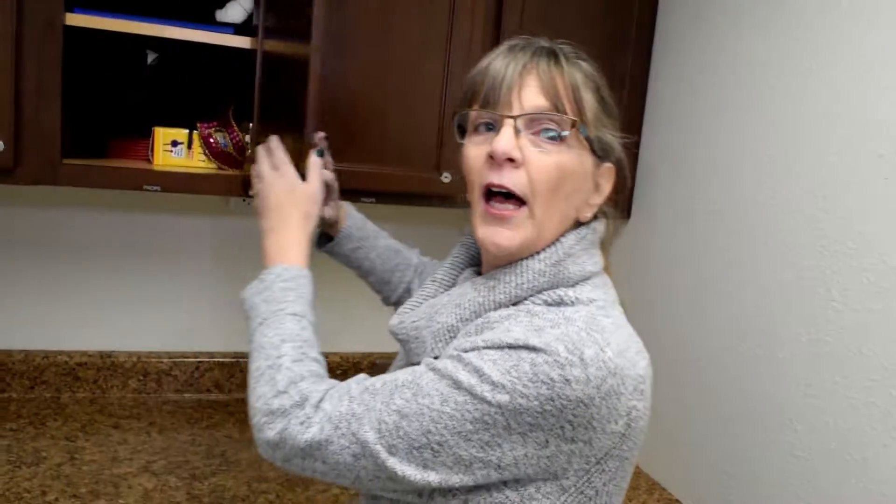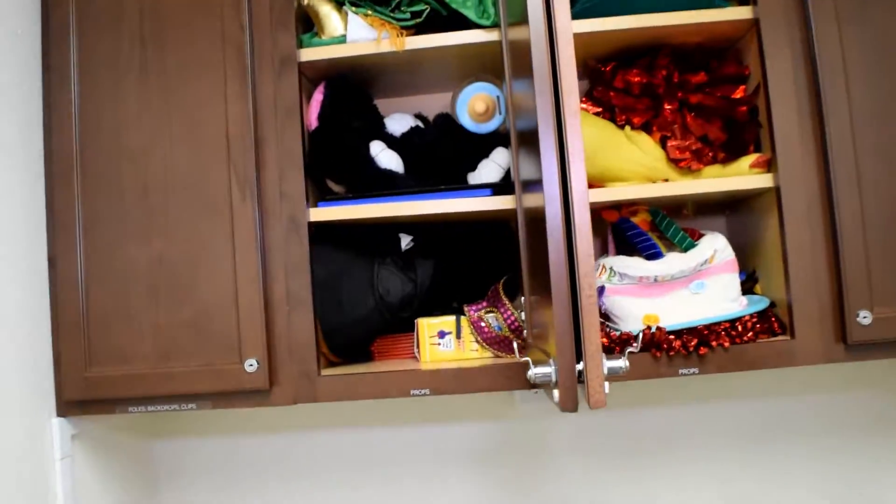Our cabinets are also a little gold mine of props that you're welcome to use for your event.